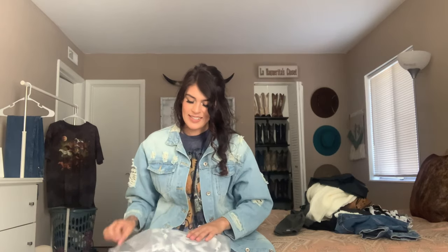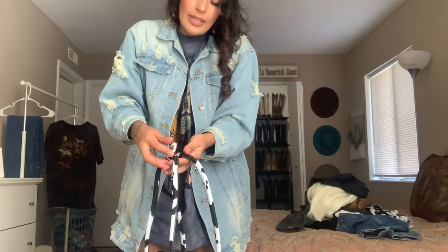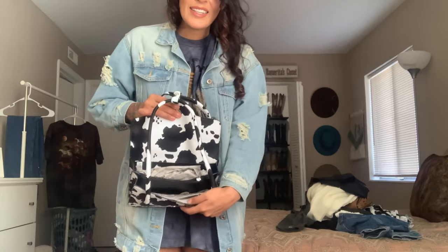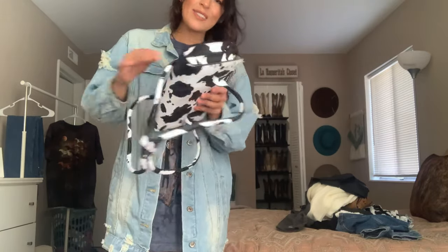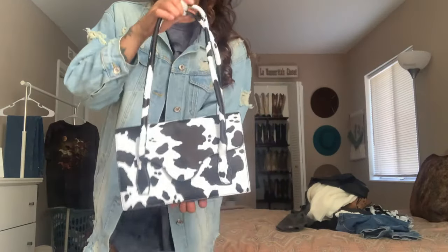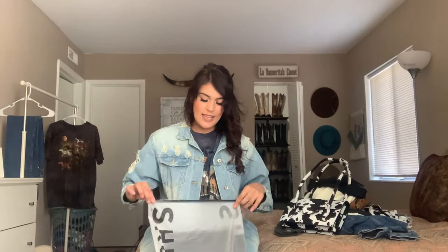Okay, this next purse — I am like, oh my god, Shein is everything! It has a little snap button so you can close it. I am obsessed. Super cute cow print purse, super spacious. We are loving this!